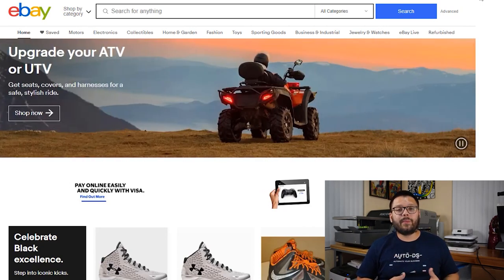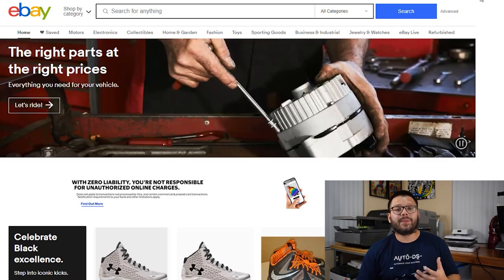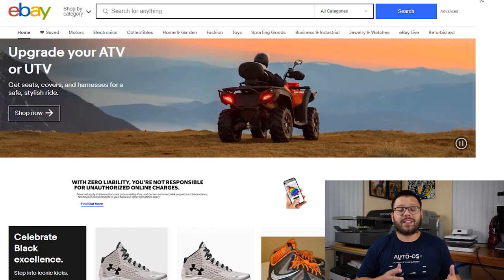Next up we have eBay. The cool thing about eBay is you don't only have the option to dropship on their platform — you can also use them as a supplier. eBay has a built-in protection policy that helps both sellers and buyers, so if there's ever a dispute eBay will take care of it. eBay also makes it easy to spy on the competition by looking at other people's listings and seeing what's selling, and they have pretty good customer support.